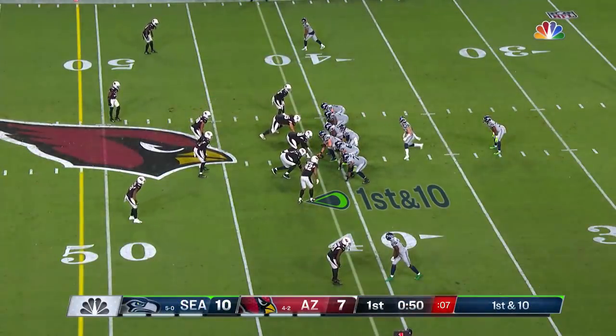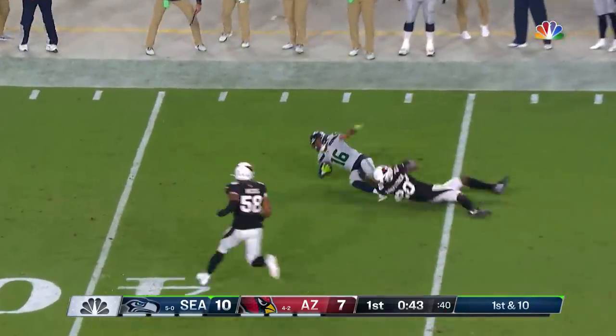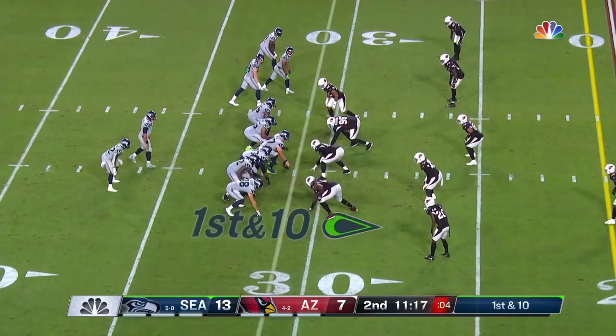Now Carlos Hyde in the backfield. Wilson fires on target — that's made by Tyler Lockett. The Seahawks now at the 31-yard line.